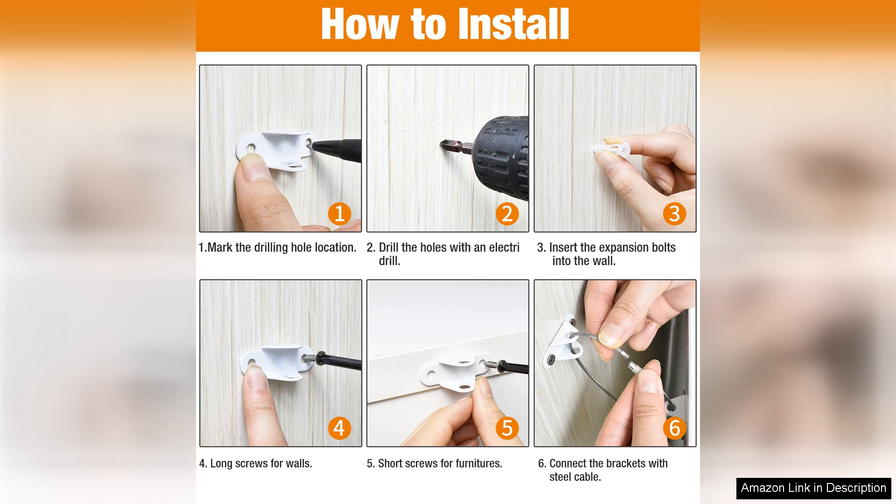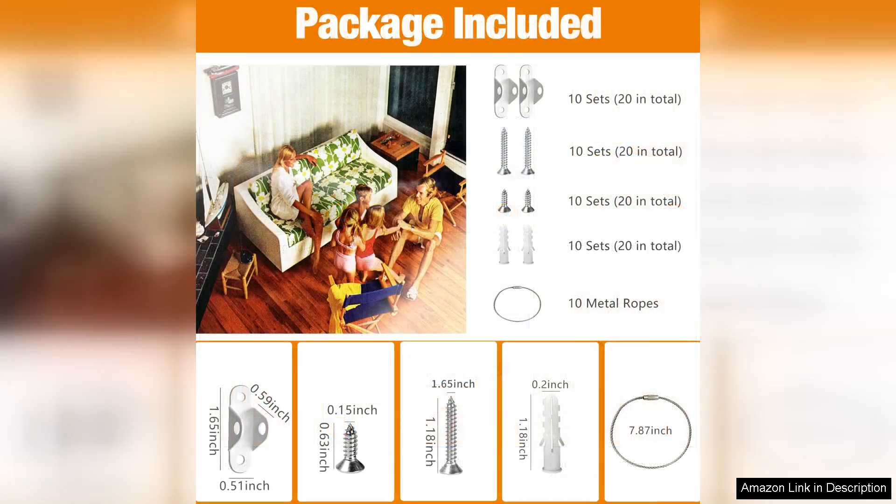In addition to safety, I found the price to be reasonable, especially considering the peace of mind it provides. The 10-pack ensures that I have enough anchors for multiple pieces of furniture, which is a bonus. Overall, I highly recommend the Furniture Anchors 10-Pack Anti-Tip Furniture Anchors to anyone looking to baby proof their home. They are easy to install, visually unobtrusive, and most importantly, they offer an effective solution for preventing accidents. Investing in these anchors is a small price to pay for the safety of your children.